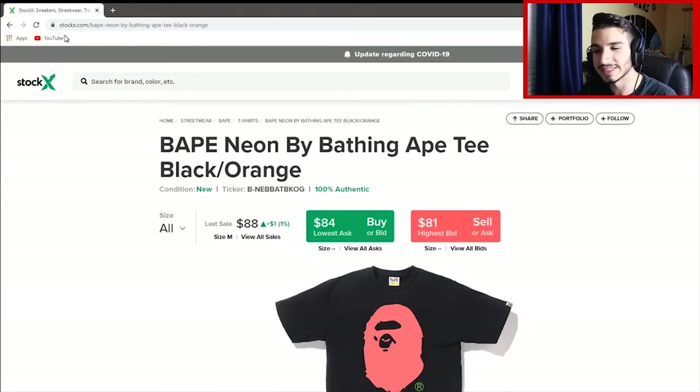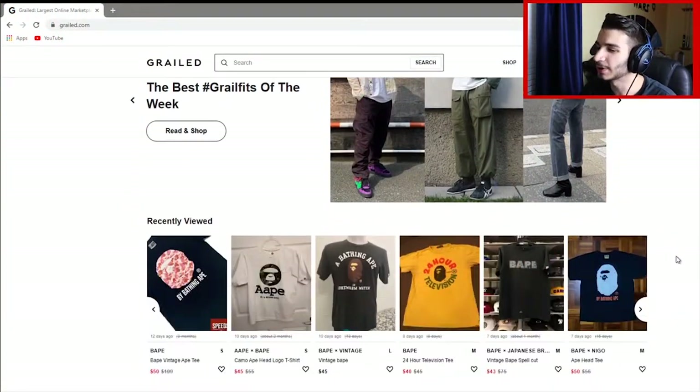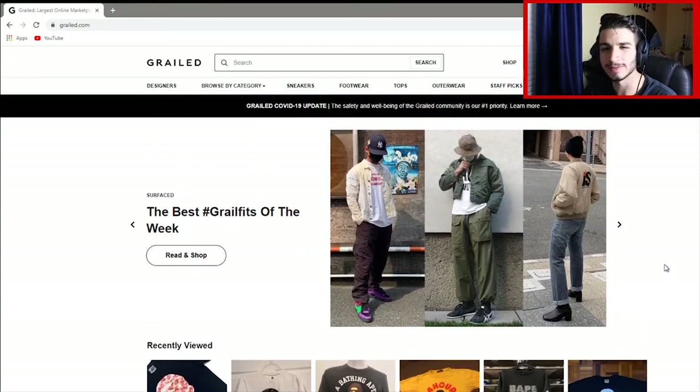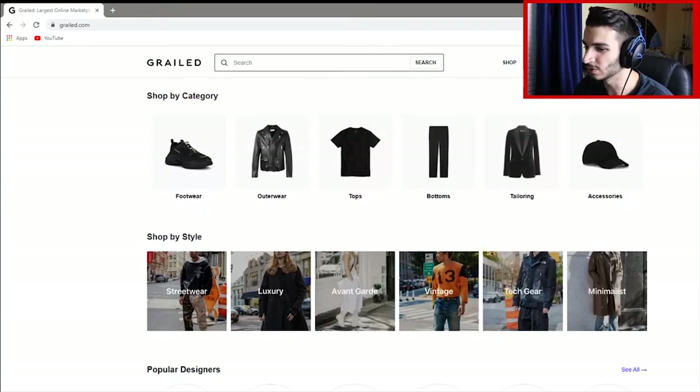That's pretty much the basics of StockX, and now we're going to switch over and show you guys Grailed. Now we're on Grailed, and this is probably my personal favorite site to use, because it's kind of like the eBay of Hypebeast and designer clothing. This is what the homepage looks like. Scrolling down, you can shop for streetwear, luxury, vintage, all kinds of clothing.